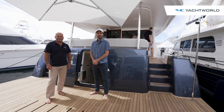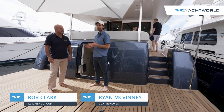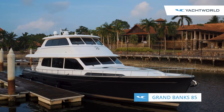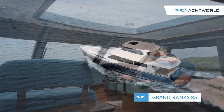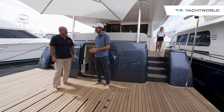Hey everyone, it's Ryan with Yacht World here with GB Marine Group and Rob Clark on board a global debut of a very special yacht. Welcome everybody to the Grand Banks flagship — the Grand Banks 85 — being here at the Palm Beach International Boat Show. Very excited to launch it.